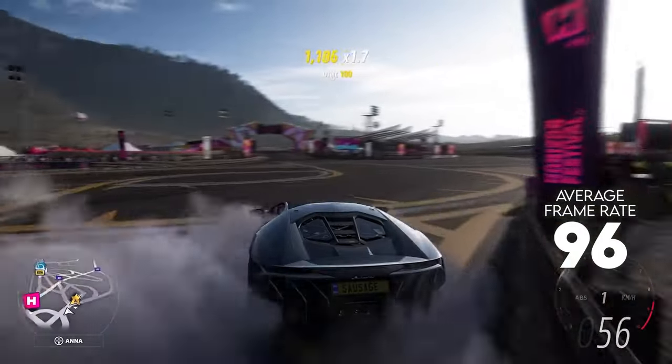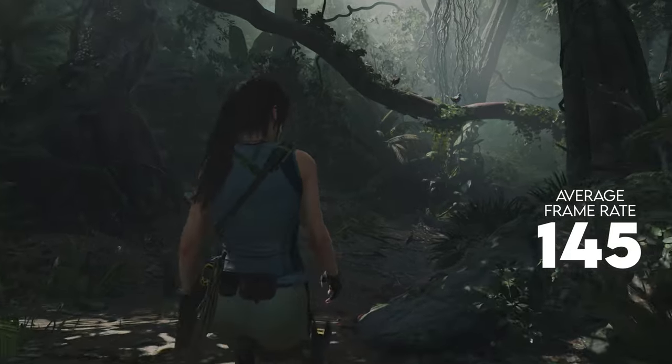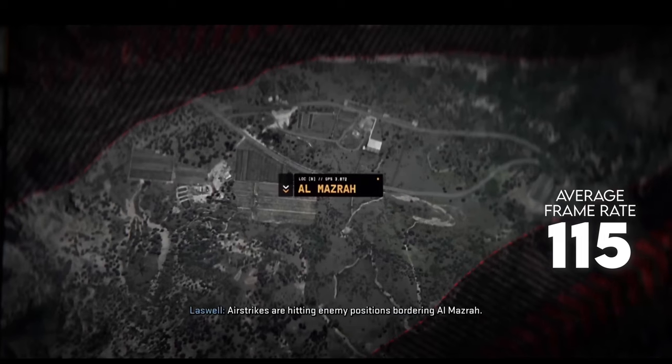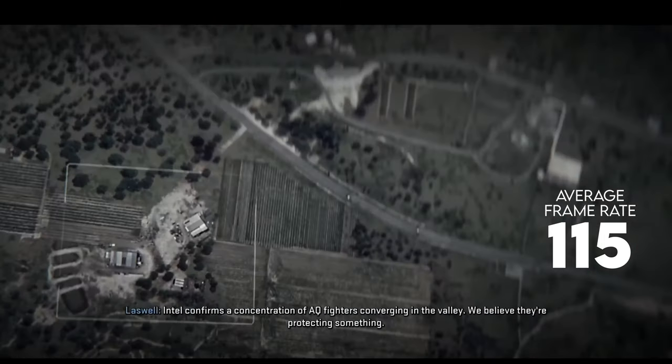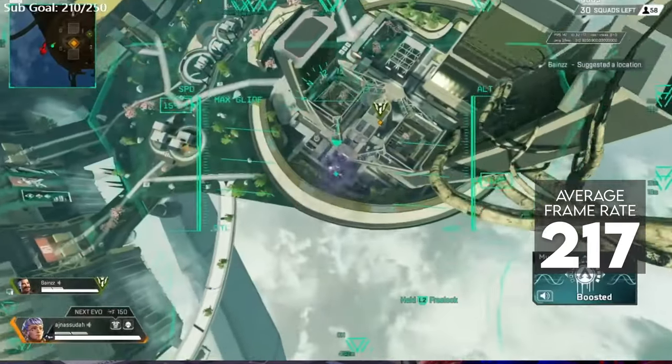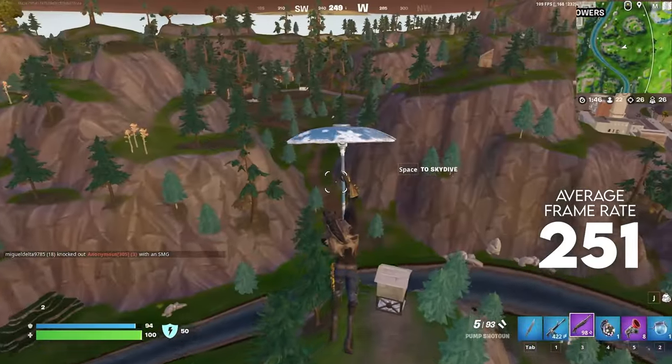The M16 could put on a great show with 96 frames per second on Forza Horizon 5, 145 in Shadow of the Tomb Raider, and 103 in Tiny Tina's Wonderland. For competitive titles, we're talking 115 frames per second in Modern Warfare 2, 217 in Apex Legends, and 251 in Fortnite.